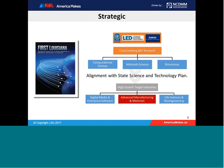Our approach is strategic and extends to the level of the state. What you see here is essentially the strategic approach of the state of Louisiana in terms of what to support and promote. Material science is prominent, as is computational science and bioscience. Tied to that science and technology research are high-growth target industries, including advanced manufacturing and materials, digital media and enterprise software, and life sciences and bioengineering. Additive manufacturing, as part of advanced manufacturing, is within the strategic interests of both the state and the institution down to individual departments.